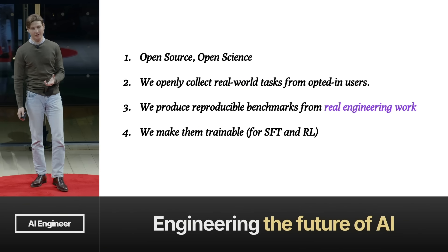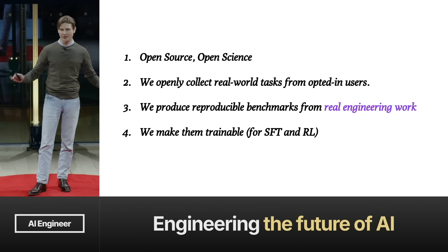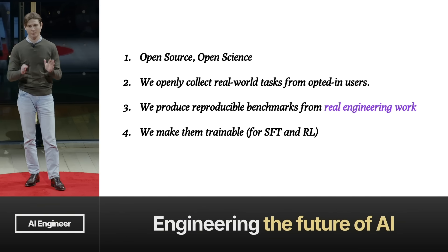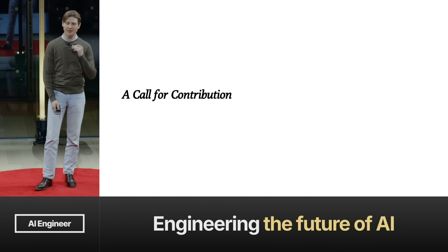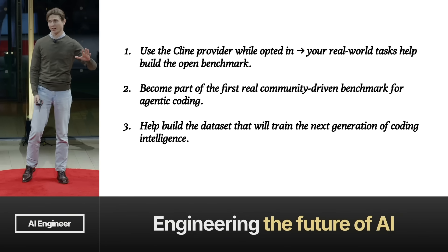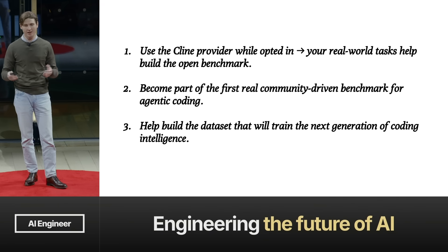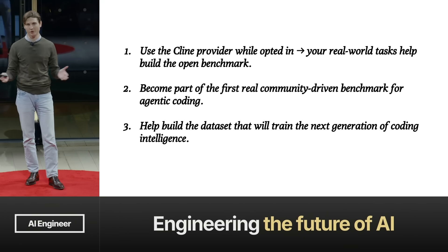It's not 'write me a server that generates Fibonacci sequences.' This is real software development captured and packaged into standardized RL and eval environments. This is the benchmark we always wanted someone else to build — no one did, so we're doing it. And anyone can participate. The whole thing is open source, no secret sauce, no locked-away datasets. You can openly run it and inspect it. Anyone can use these environments for SFT, RL, evals — whatever. Just use the Cline provider, opt into the ClineBench initiative, and if a frontier model gets stuck and you step in to fix it, that's an ideal candidate task for the benchmark.